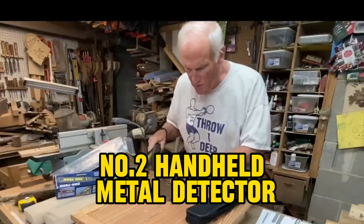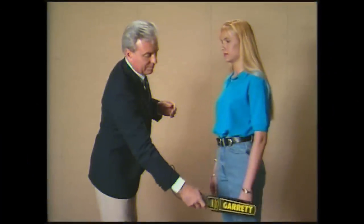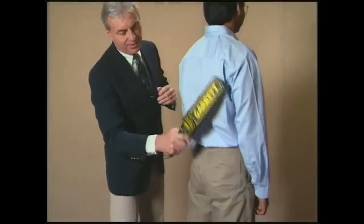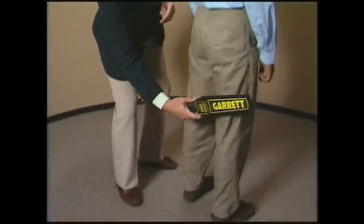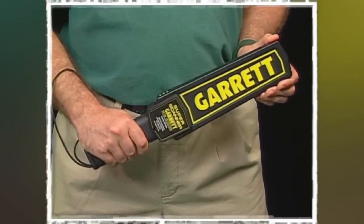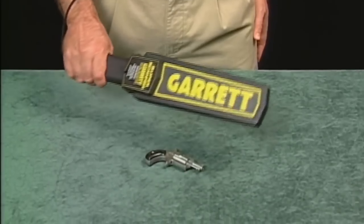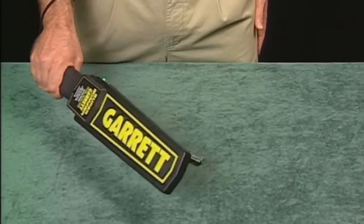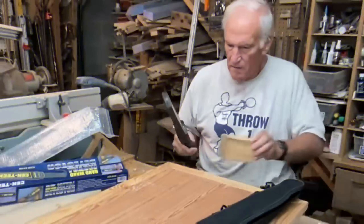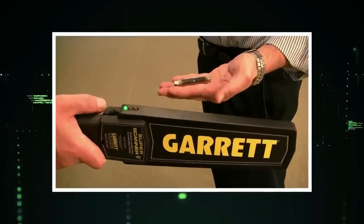Number 2: Handheld Metal Detector. Sweeping in at our number 2 spot, we've got the Handheld Metal Detector — the unsung hero of security settings. This gadget is like having your very own superhero utility belt, but instead of fighting crime, it's detecting metal from a distance. Lightweight, compact, and easy to operate, this device emits a small electromagnetic field to spot metal objects without needing physical contact. Ideal for security professionals or anyone looking to add a cool gadget to their collection.